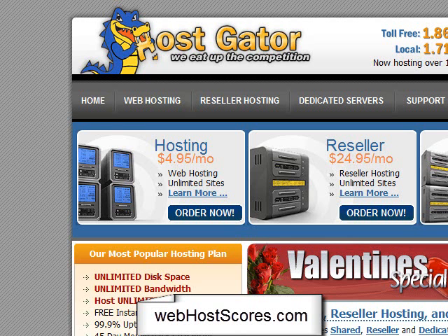I wound up switching over to HostGator, and it was incredibly simple to do. I switched from my old provider literally within a few hours. Their support is incredible — I was really impressed.